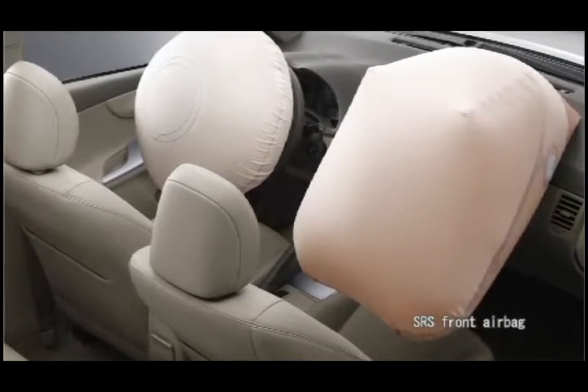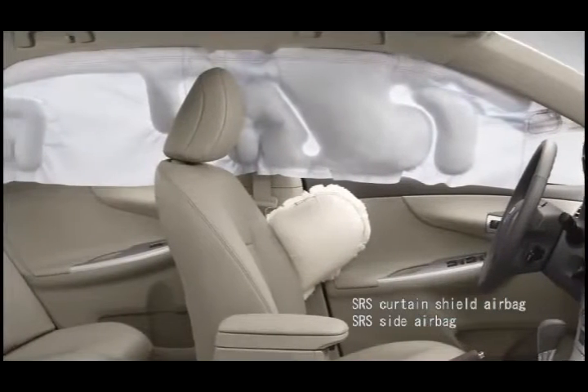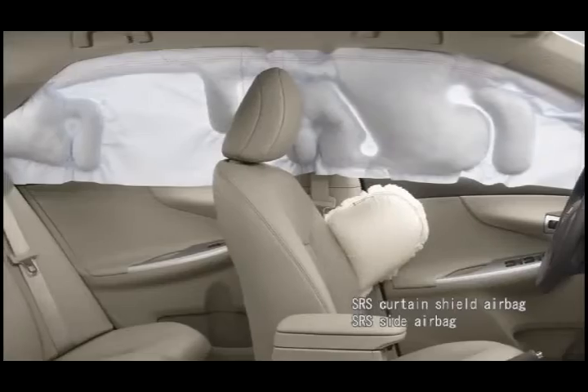Toyota has begun providing front airbags for all our vehicles at an early phase in the industry and developed side airbags and curtain shield airbags, bringing them out ahead of anyone else.